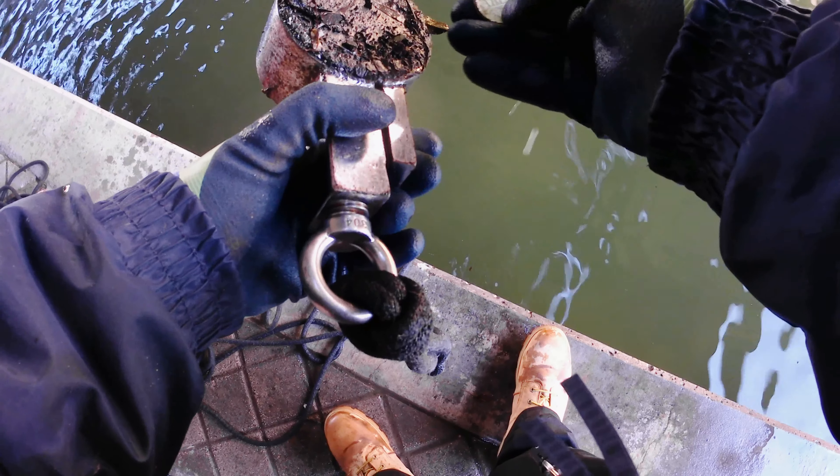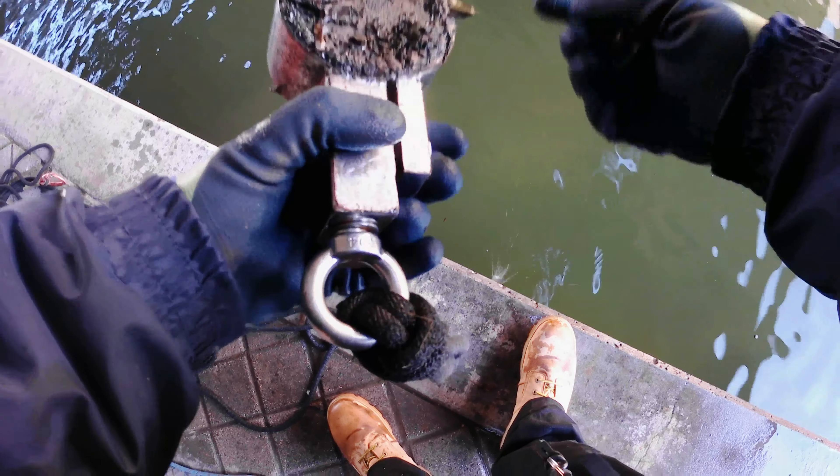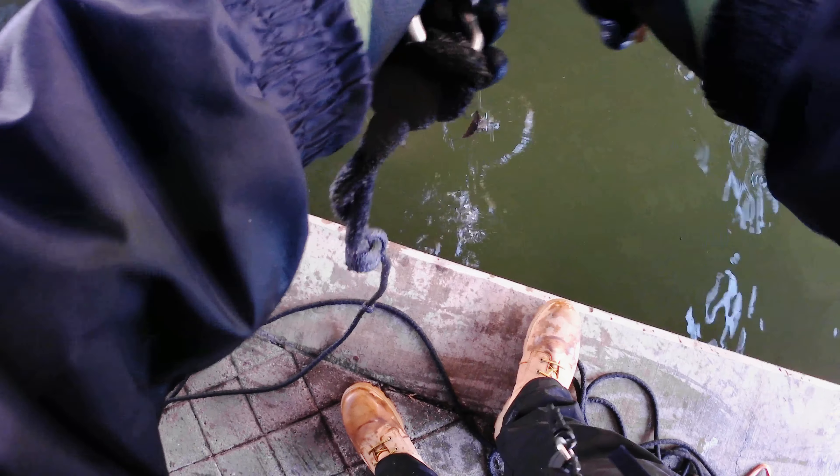Some kind of pendant. Interesting. Picked up another knife — first knife of the day.